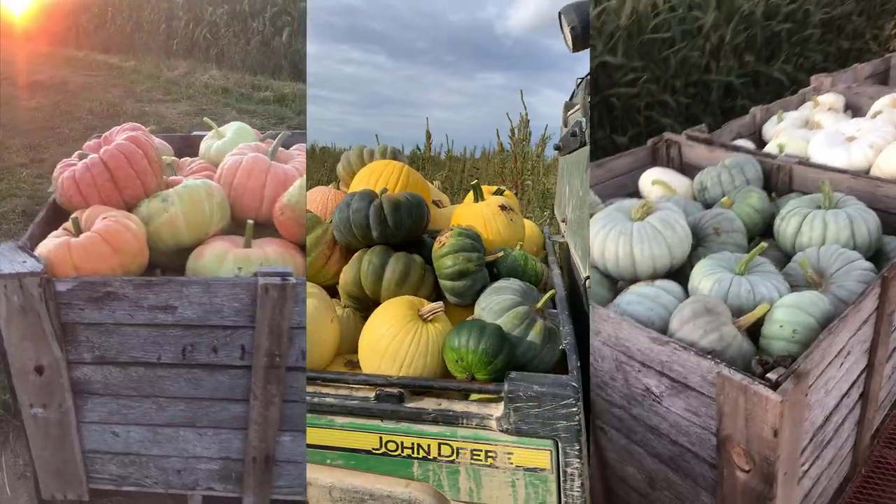Three or four years ago when I first started growing flowers, I never imagined that we would be growing pumpkins, especially on as large of a scale as we currently do. We grow about five or six acres of pumpkins and we focus on growing a lot of the specialty and decorative varieties.